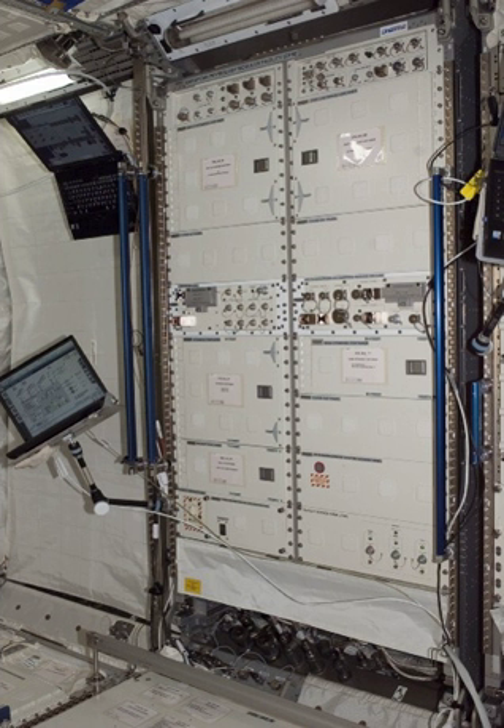The European Physiology Module includes the following science containers for medical experiments: the Multi-electrode electroencephalography module for neurologic scans of the brain, built by EREMS in Toulouse; a Samples Collection Kit for collection of different medical instruments and boxes for biologic probes; and Cardiolab to scan the cardiovascular system, built by CADMOS in Toulouse. The EPM is operated according to ESA's decentralized payload operation concept, with CADMOS in Toulouse, France as the Facility Responsible Centre.